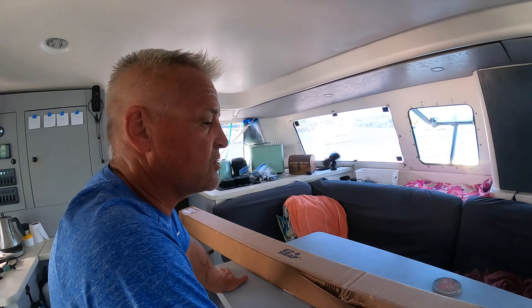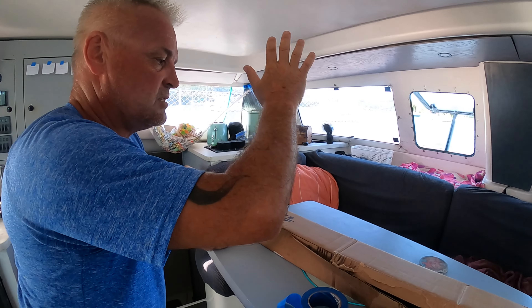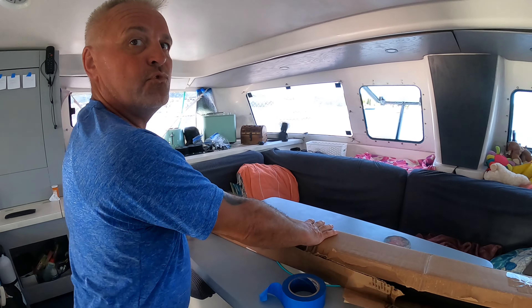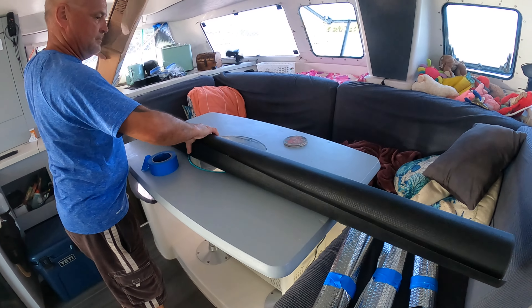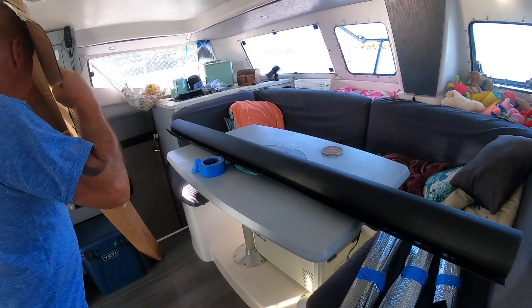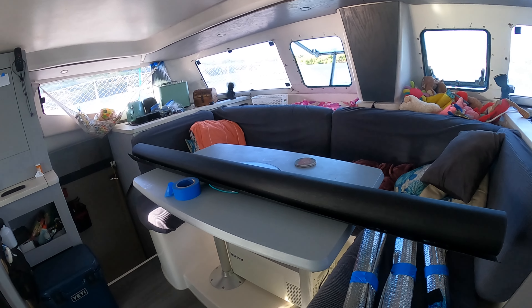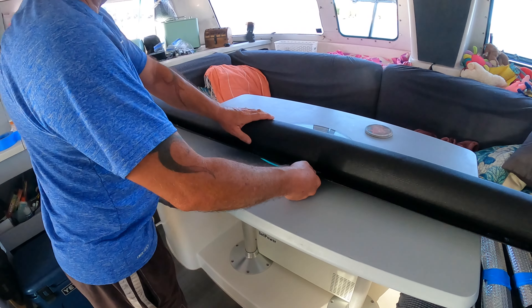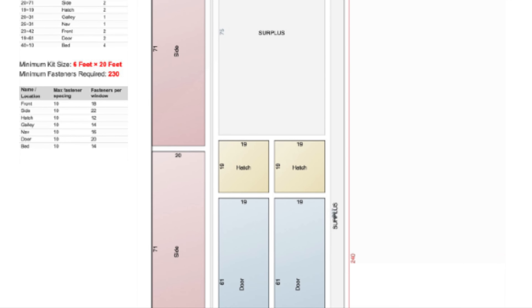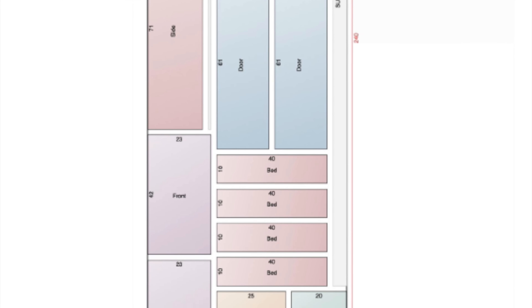We stuck all those parts on as you saw last week, so we're going to carry on from there. The next job is cutting this into the rough sizes. They send it as a package — I think we got the 20-meter kit. They basically send you this six-foot roll.